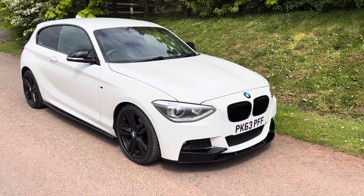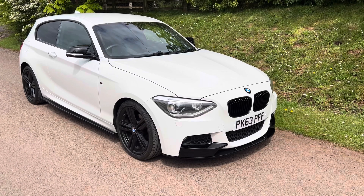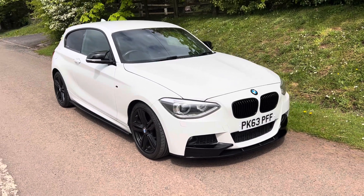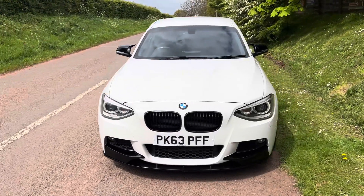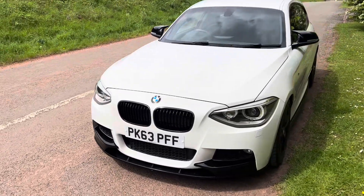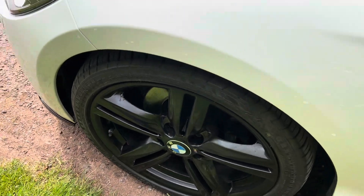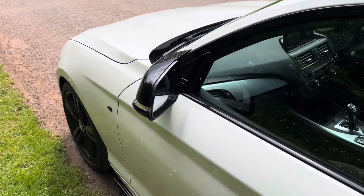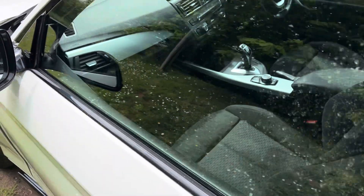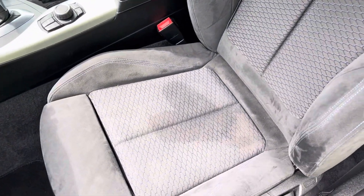It's got M Sport side skirts and an M Sport rear lip spoiler, which you'll see as we walk around. It's also got Xenon headlights, which are a beautiful plus especially driving at night. The alloys are in nice condition — the refurbishment has been done by Sky Automotive, who are a BMW specialist down in Lifton. It's got the blue M Sport seats with blue diamond padding — very, very nice.